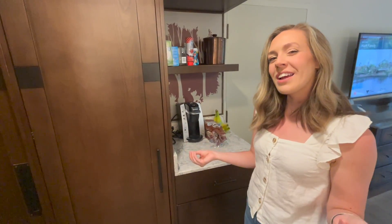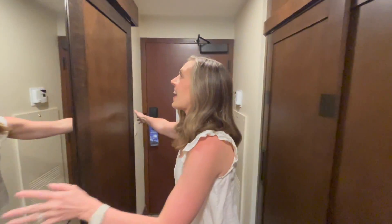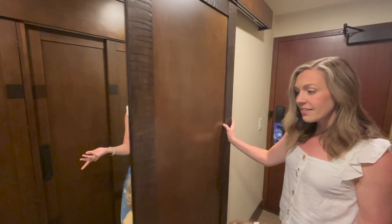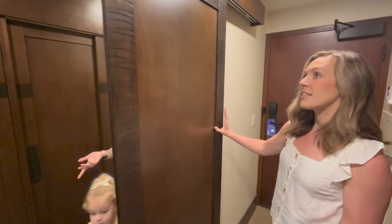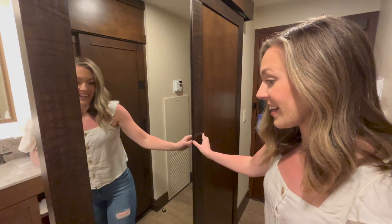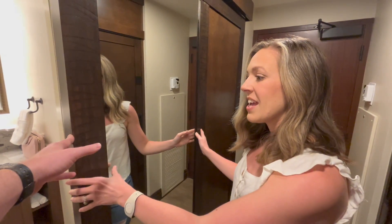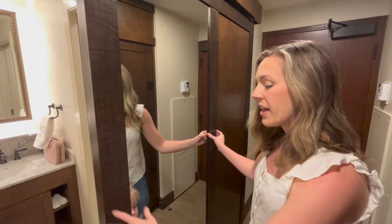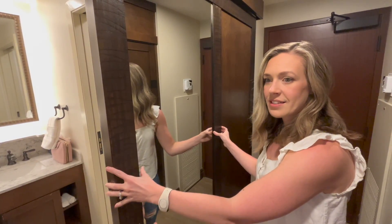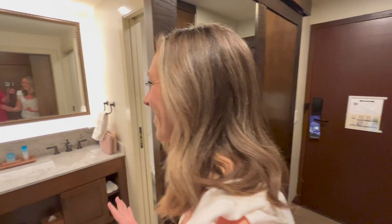The sliding door has a full-length mirror on it so you can see your full self. This door is no joke — it actually clicks shut. I think I woke up Ellie while she was napping when this door clicked shut.